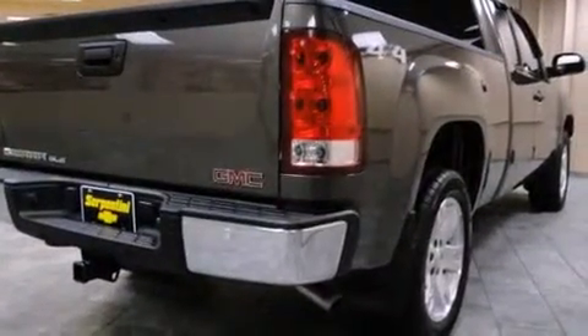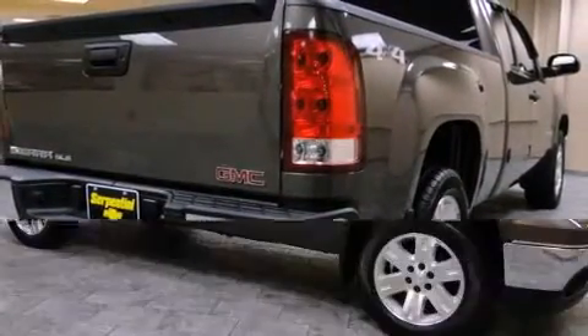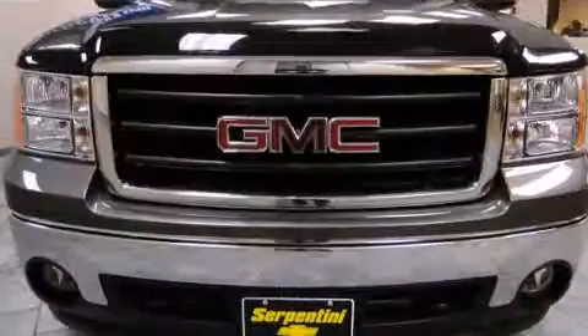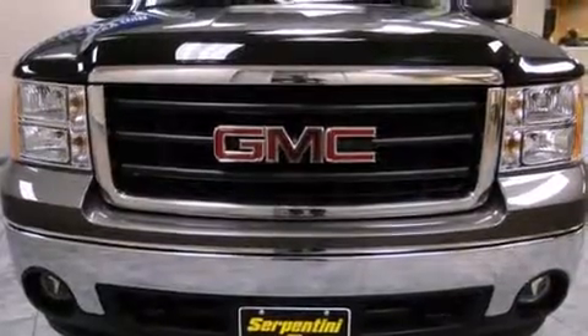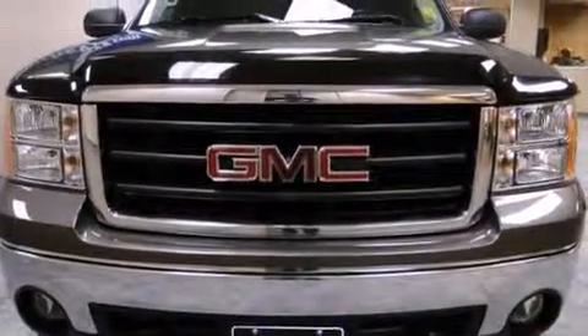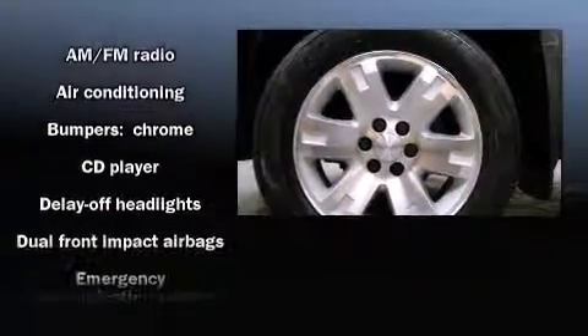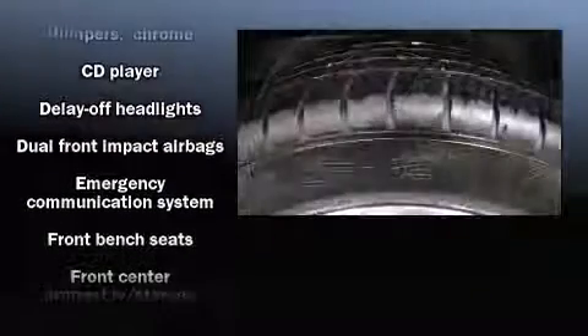The following features are included: delay off headlights, front and rear reading lights, front and rear cup holders, variably intermittent wipers, a rear step bumper, and more. Premium sound drives six speakers, providing you and your passengers a sensational audio experience.